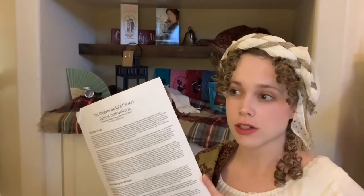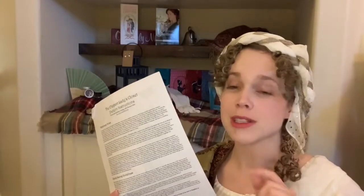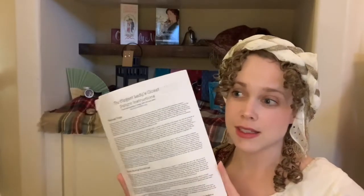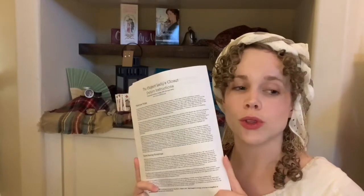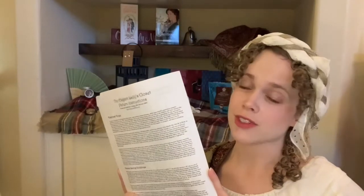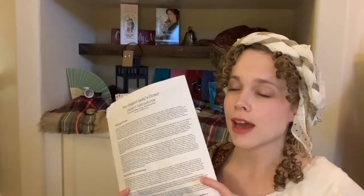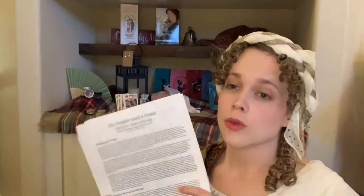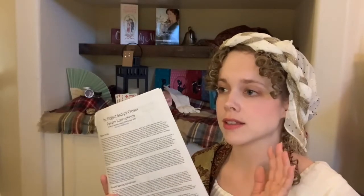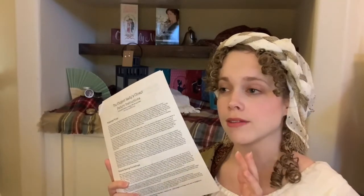This is probably one of the easiest Regency patterns I've come across. It's a PDF pattern, so you can print it out as many times as you need to, you don't have to worry about not being able to use it for different sizes, and if you lose a piece you can just print it again. I'd recommend starting with the stays and shift pattern and then going with one of the dresses, because these are going to fit a lot better with the proper foundations underneath.